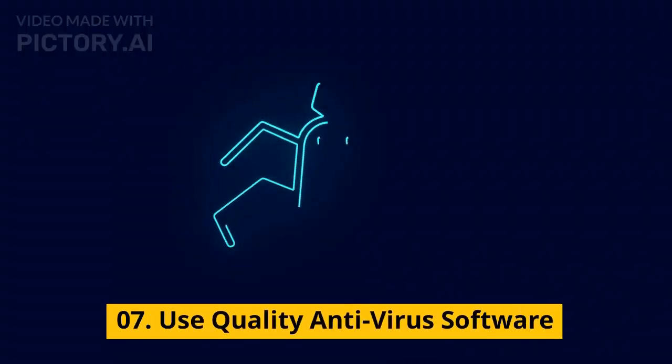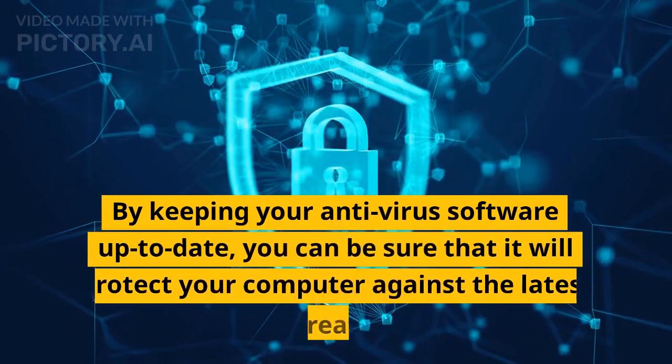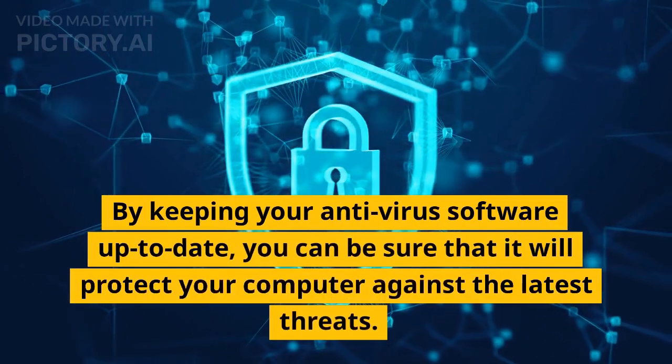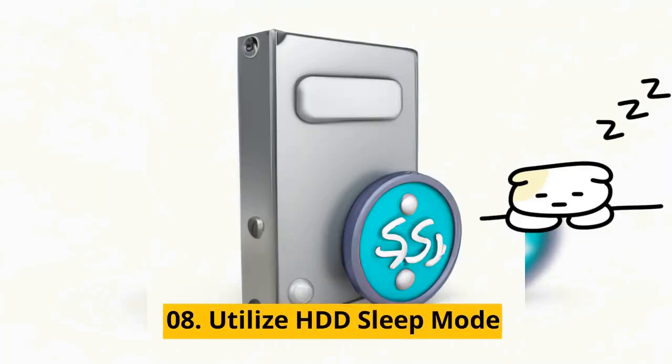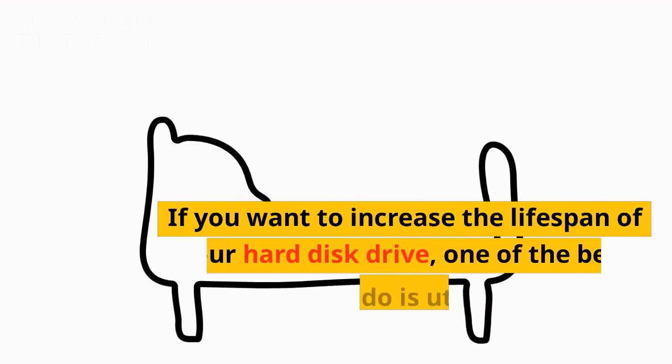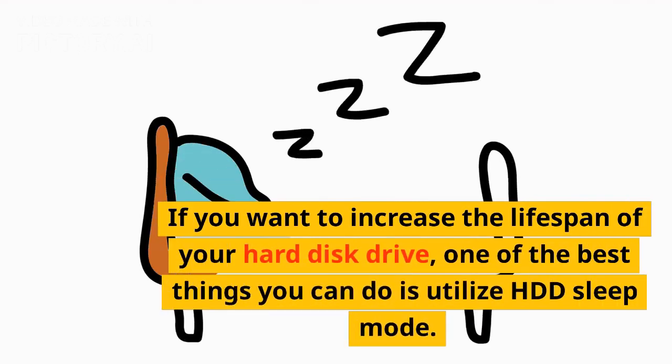Tip 07: Use quality antivirus software. By keeping your antivirus software up to date, you can be sure that it will protect your computer against the latest threats. Tip 08: Utilize HDD sleep mode. If you want to increase the lifespan of your hard disk drive, one of the best things you can do is utilize HDD sleep mode.